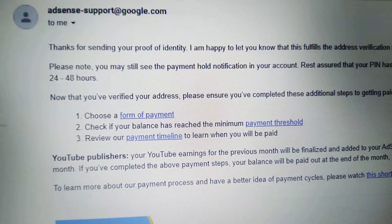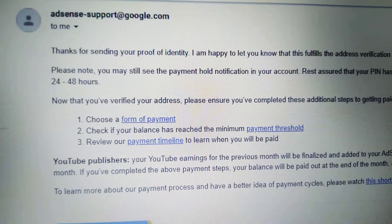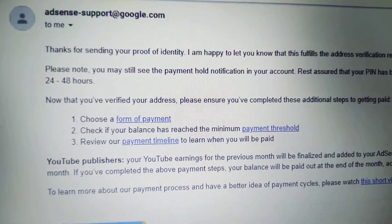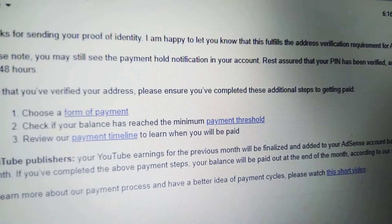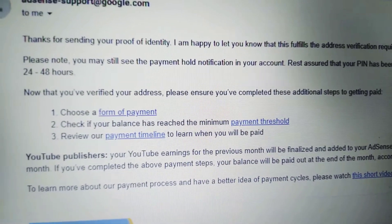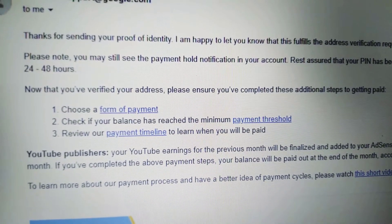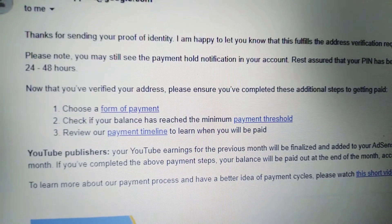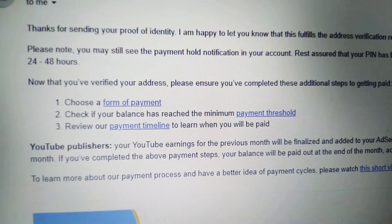For me, guys, it was only one minute — after one minute I received this email from Google AdSense. Now that you've verified your address, please ensure you've completed the additional steps to getting paid: choose a payment form — I already did that — and check if your balance has reached the minimum payment threshold — I already did that too.